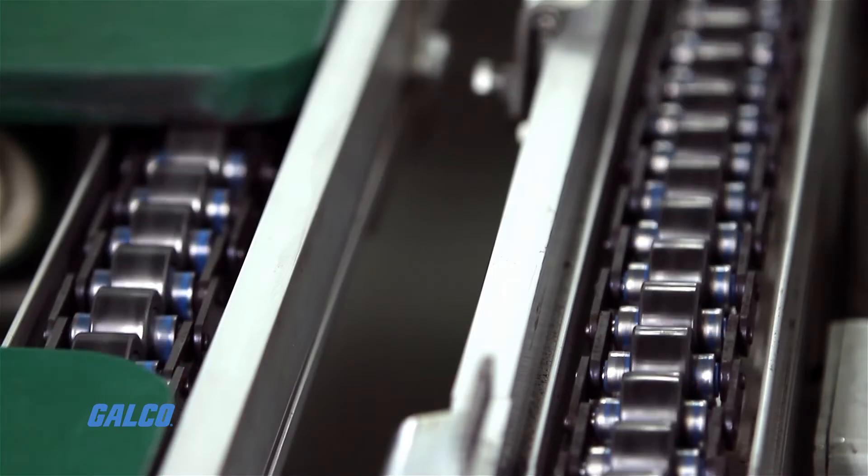Conveyor idlers are outfitted with tapered rollers or double row ball bearings. Sealed bearings are common, although re-greasable bearings are available should the idler wear down over time.